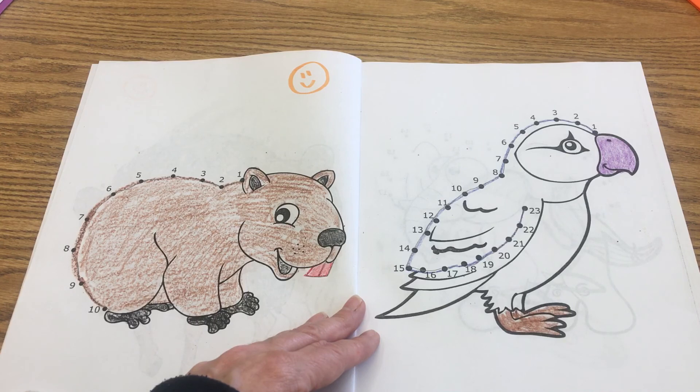So go ahead and finish coloring — enjoy coloring your parrot today. Can't wait to see these! And give yourself an exit ticket when you're done.